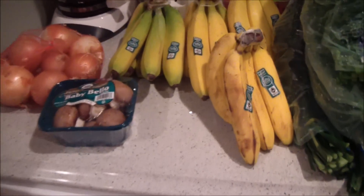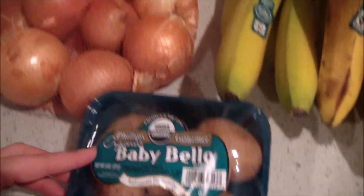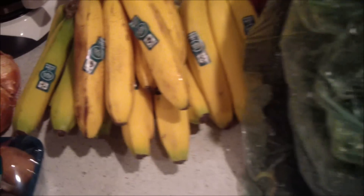Here is the produce I got at Whole Foods. I got four bundles of bananas, some mushrooms, onions — all organic. I got a lot of kale: three bundles of regular kale and two bundles of black kale.